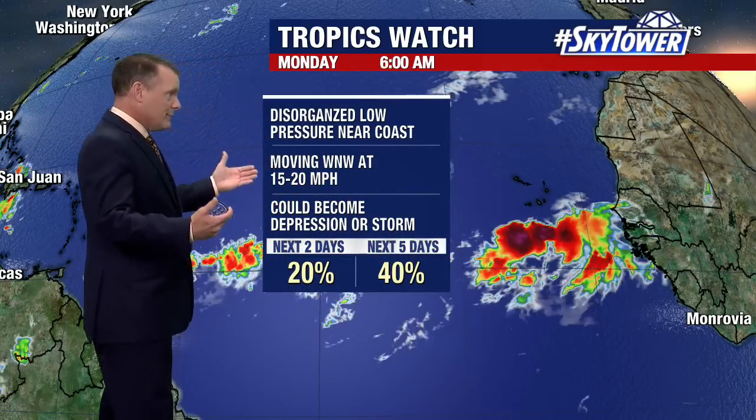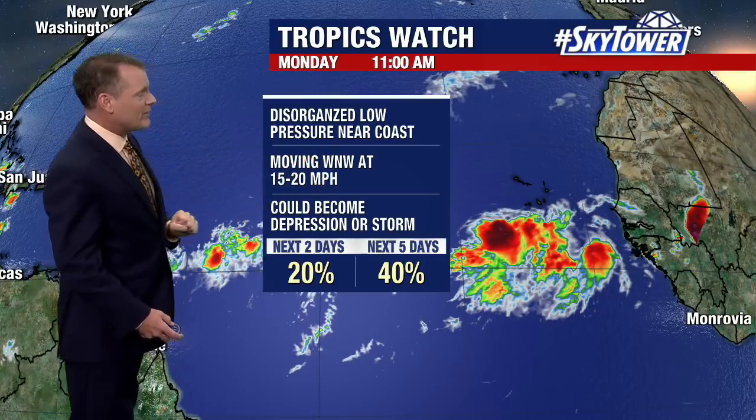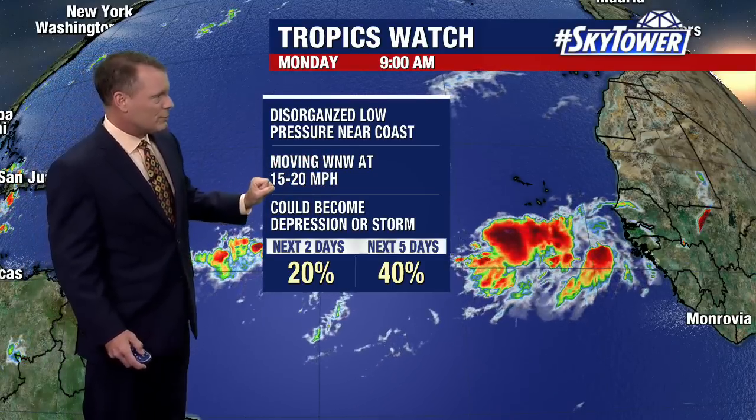In fact, there's a 40% chance that this would develop into potentially a tropical depression or a tropical storm. If it becomes a storm, it's given the name Danielle, moving west-northwest at around 15 to 20 miles per hour.